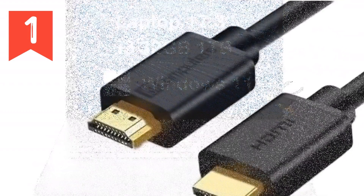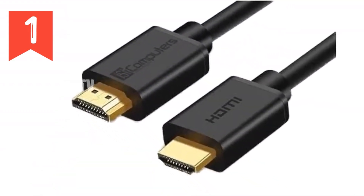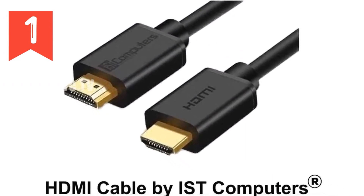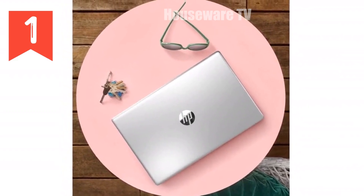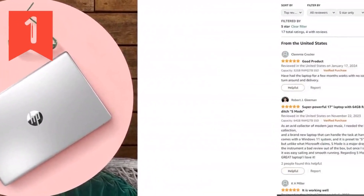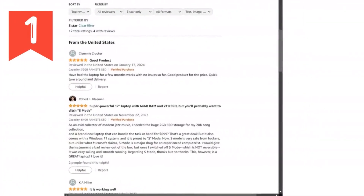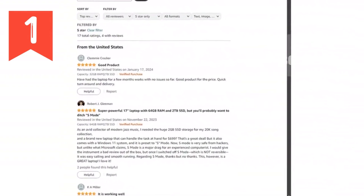Whether you're working on multiple documents, streaming your favorite shows, or even doing some casual gaming, this CPU has got you covered. The max turbo frequency of 3.7GHz ensures that when you need that extra boost, it's there. And it even outperforms older i5 processors like the i5-1035G4, so you're getting more bang for your buck here.